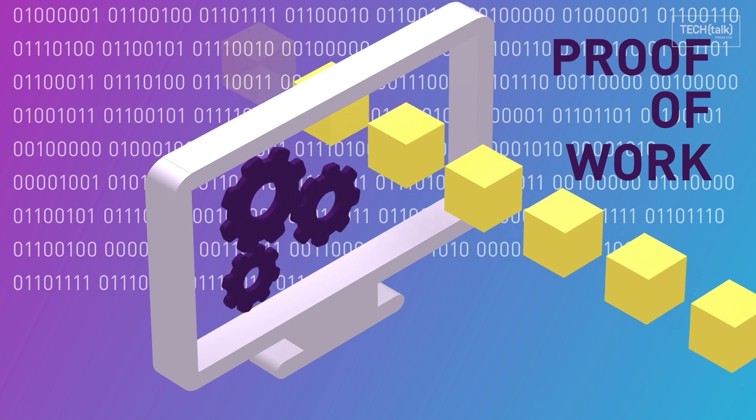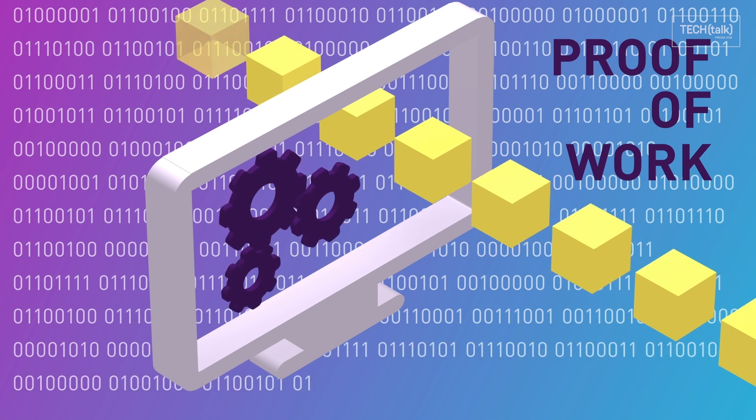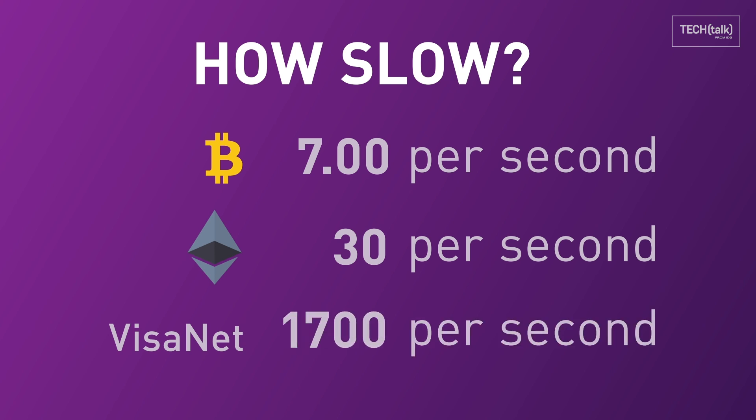But as more transactions occur and the blockchain grows, more computing cycles are needed and everything slows down. Bitcoin can only process 3.3 to 7 transactions per second, and a single transaction can take 10 minutes to complete. Ethereum is a little faster — it can process from 12 to 30 transactions per second. But that's nothing compared to Visa's 50-year-old electronic payment network, VisaNet, which processes around 1,700 transactions a second. In order to compete with VisaNet and other conventional networks in terms of scalability and performance, blockchain needs turbocharging.